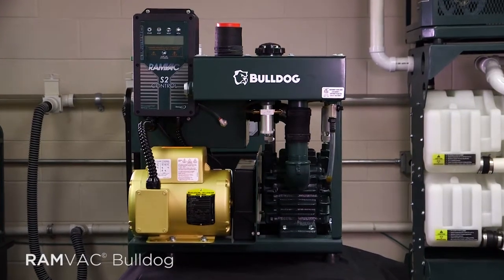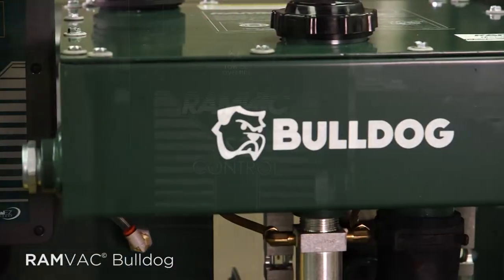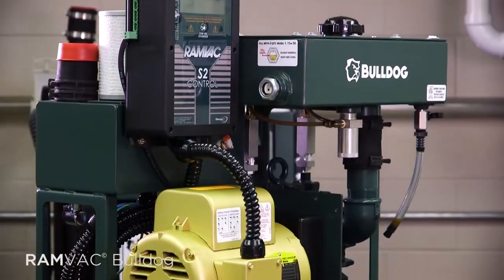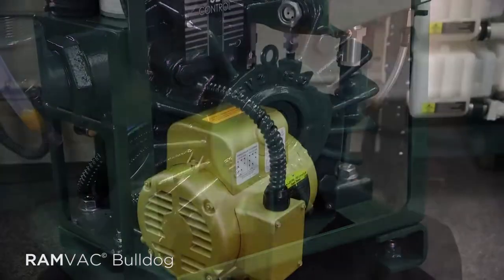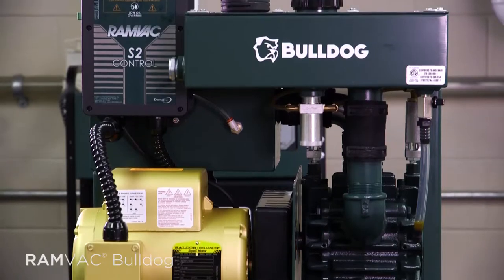The Bulldog QT dry vacuum system is the best of both worlds. It gives you lots of power but takes up very little space. 100% water-free, the Bulldog QT creates twice the useful performance per horsepower as water ring pumps or turbines.